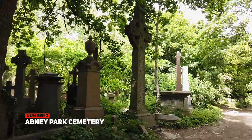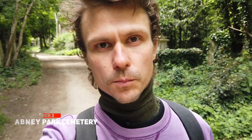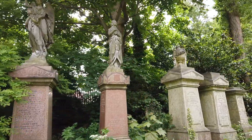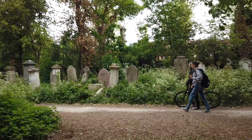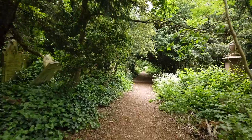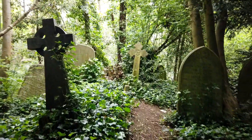And now, number two: Abney Park Cemetery. Abney Park Cemetery ranks in the top seven magnificent cemeteries in London, and this park is very different from any other on our list — yes, because it's a cemetery. The cemetery is no longer functioning and has been open to the public as a park for leisure activities.